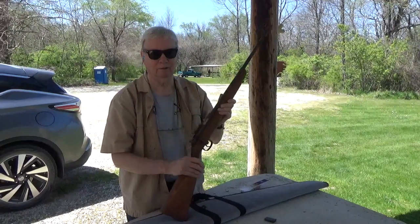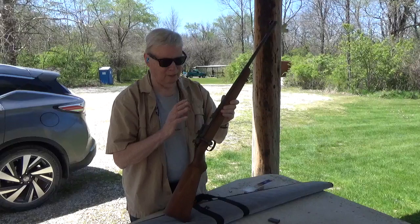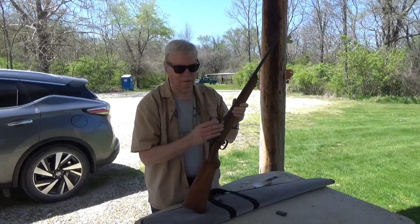The Germans had the really excellent KKW, so they took that and had Mauser design this for them as a training rifle. This is what they call a MAS 45, but it's basically a KKW action.